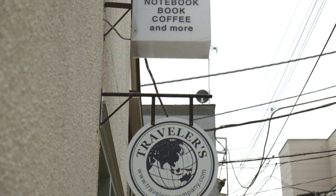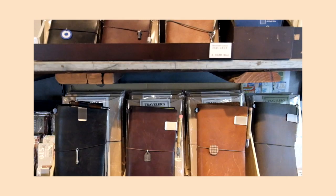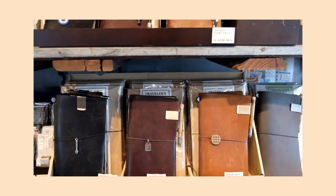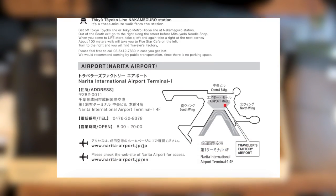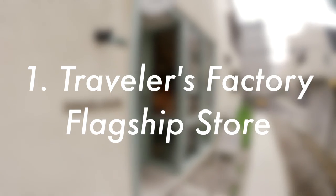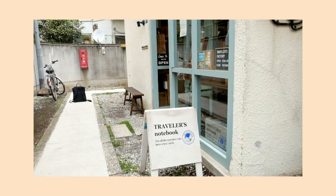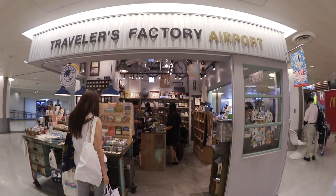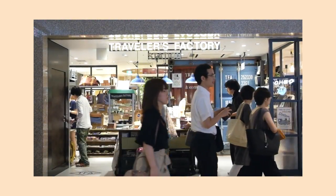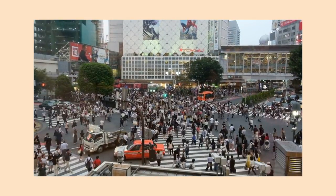Travelers Company is the brand we all know and love which created the original Travelers Notebook. Travelers Company, formerly known as Midori brand, currently has three shop locations in Tokyo called the Travelers Factory. The flagship store is located in the Nakameguro neighborhood, the second store is at Terminal 1 of the Narita International Airport, and the newest Travelers Factory is located in the Tokyo train station. Let's take a tour of these three amazing stationery stores.